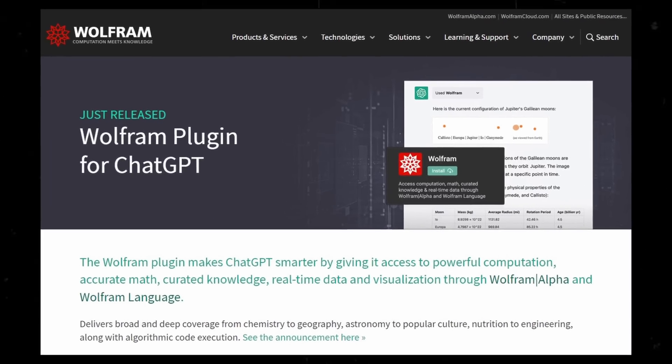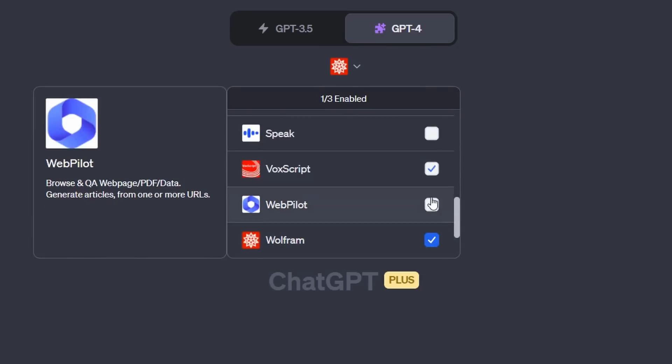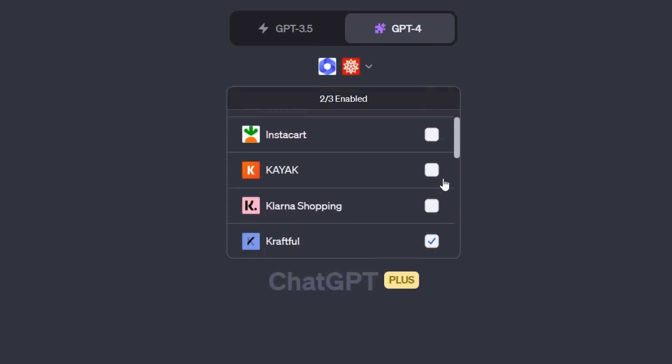That's it for the top 13 AI plugins. As for a combo of the three plugins that go best together, we recommend using Wolfram for reasoning, plus WebPilot for navigation. Then combine them with a third app of your choice that pertains to your objective. If you think any other plugins should be on this list or the next, make sure to comment below or email us so we can check it out.